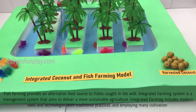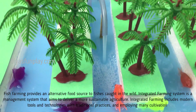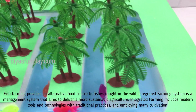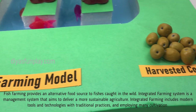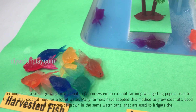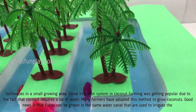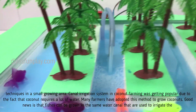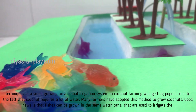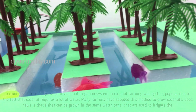Fish farming provides an alternative food source to fishes caught in the wild. Integrated farming system is a management system that aims to deliver a more sustainable agriculture, including modern tools and technologies with traditional practices, employing many cultivation techniques in a small growing area. Canal irrigation in coconut farming has become popular due to the fact that coconut requires a lot of water to grow, and many farmers have adopted this method. Good news is that fishes can be grown in the same water canals that are used to irrigate the coconut trees.